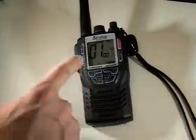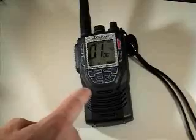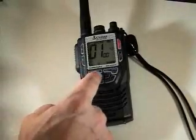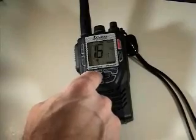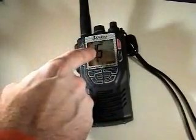Right now I'm in GMRS mode, indicated on the top of the display on channel 1. Pushing the band key is going to transition us from GMRS to VHF to weather pretty easily. Right now we're on VHF, you can see that indicated on channel 16.